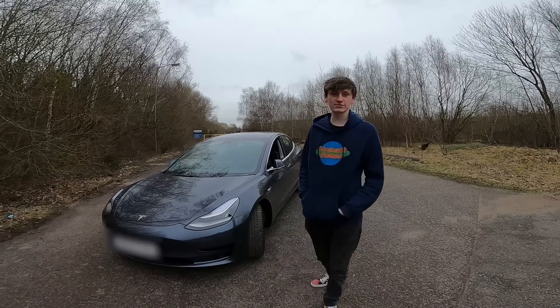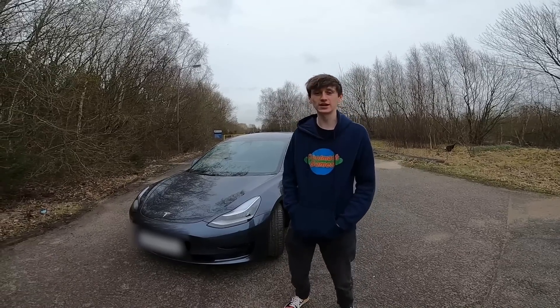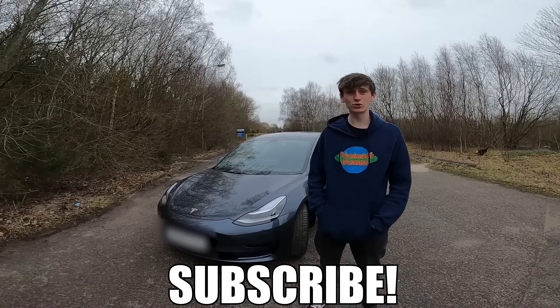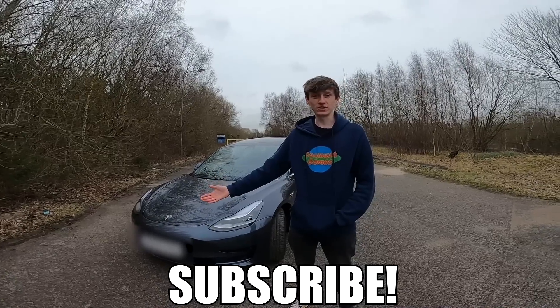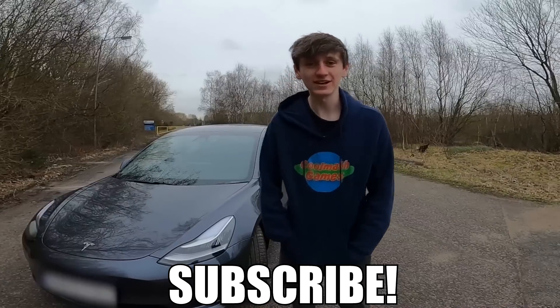That is everything in the Tesla app. Thank you very much for watching this video. Remember to click that like button and subscribe button as we upload twice a week at the moment. A very cool car — the app's really handy for a lot of things. There's also some pointless stuff on it as well, but it's nice to play about with. Thanks for watching, I'll see you later.